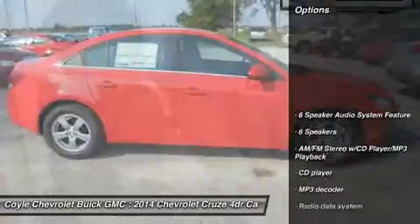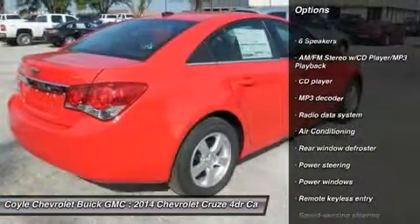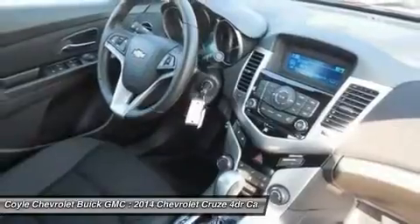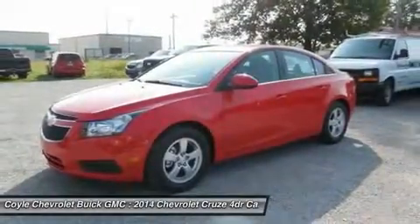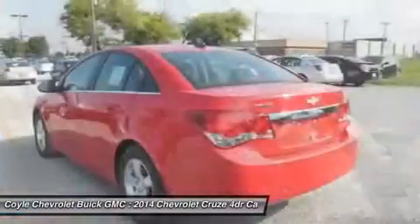Here are some of this vehicle's great options: traction control, dual airbags, power steering, air conditioning, front AM/FM stereo with CD player and MP3/WMA capability, compass, security system, rear window defroster, and electronic stability control.